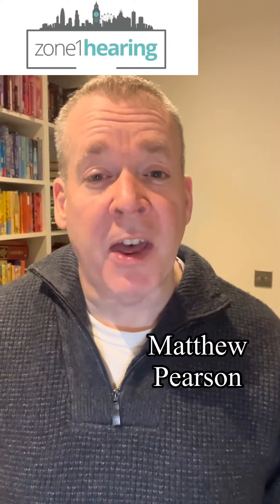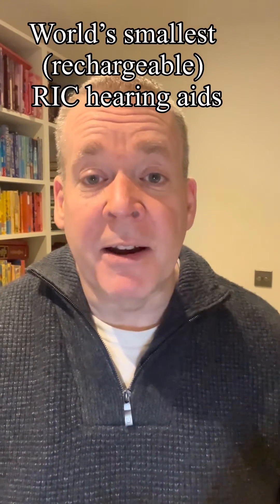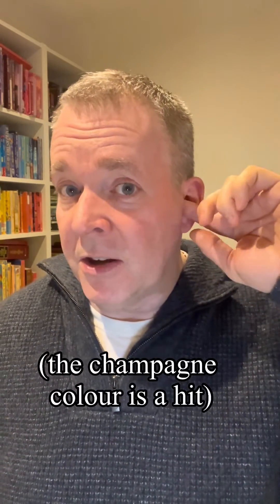I just wanted to share a few things about the Resound Nexia hearing aid — the world's smallest behind-the-ear hearing aid — and the experiences I'm having fitting them at the moment. The size is obviously a big appeal because it's just such a tiny hearing aid, currently the smallest behind-the-ear hearing aid on the market.